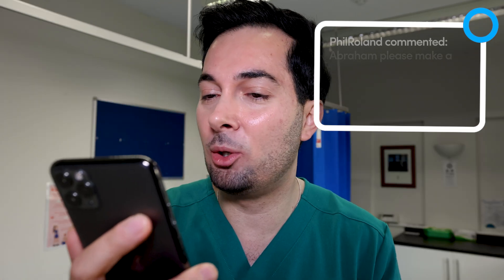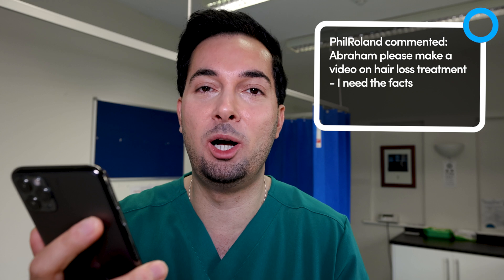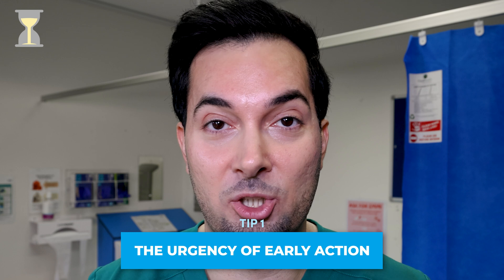So this week, responding to your comments, is a topic that's close to many hearts: hair loss. We've got a comment from Phil Roland who commented, 'Abraham, please make a video on hair loss treatment, I need the facts.' Well, it's time for some evidence-based information — hit that like button if you're fired up for this, let's go.